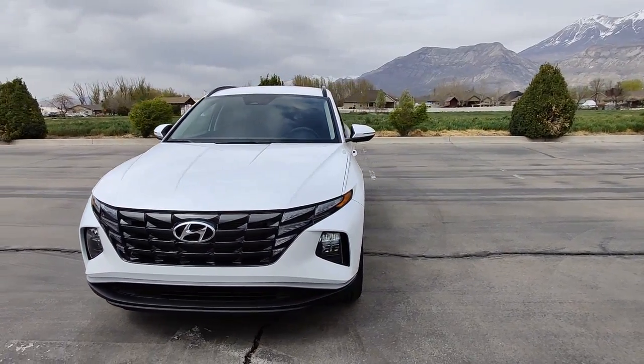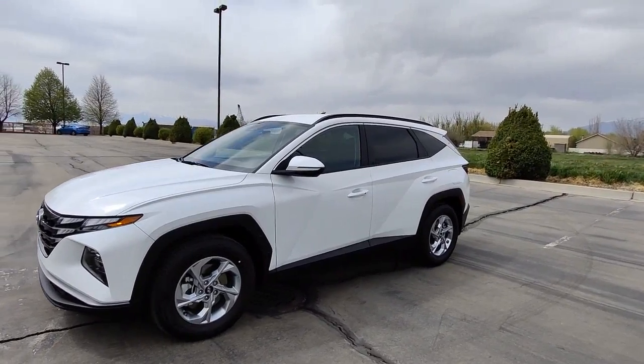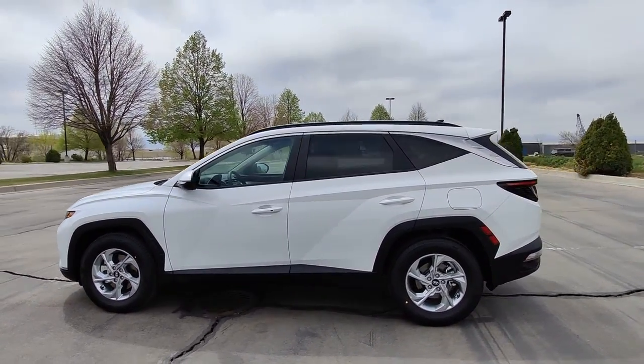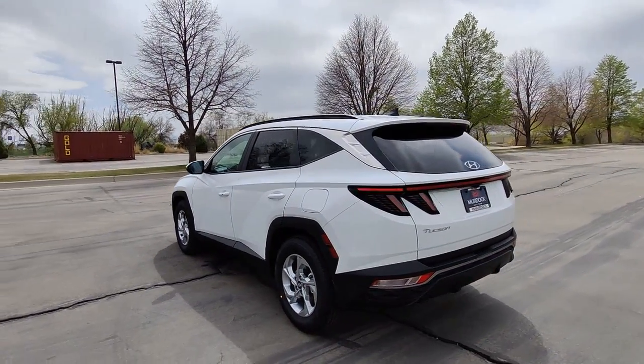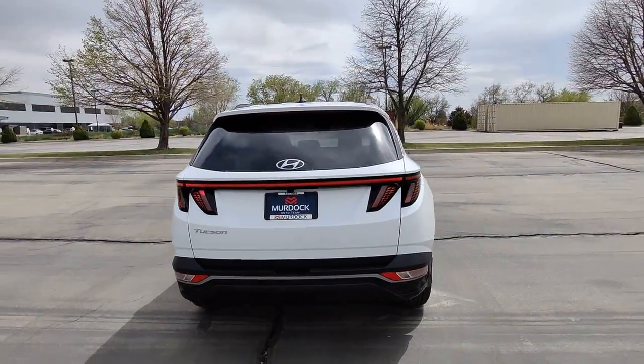Look no further than the 2022 Hyundai Tucson — take your daily drive to a higher level of comfort and quality with this well-built, well-equipped Tucson. Standard high-tech touchscreen infotainment, standard driver assistance features, and an upscale feel make this stylish compact crossover stand out from the crowd.